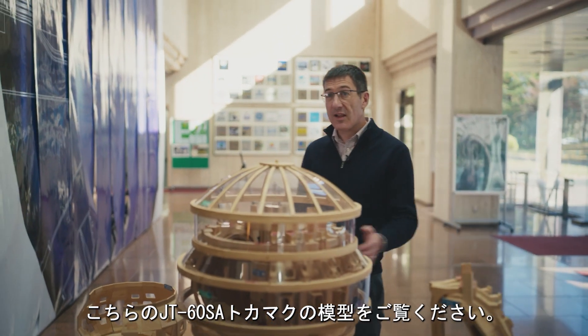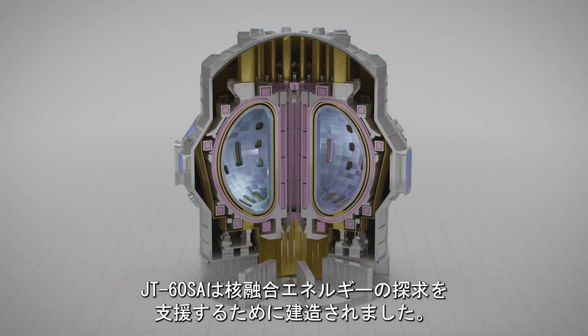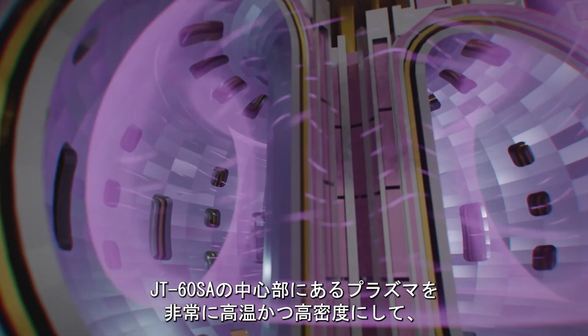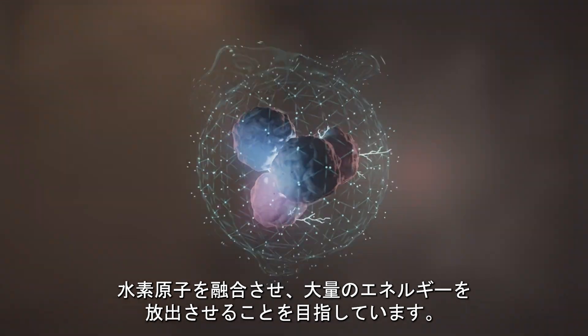Here you can see a scale model of the JT-60SA tokamak. We built JT-60SA to help us in our quest for fusion energy. We want the plasma at the core of the device to be so hot and so dense that the hydrogen atoms fuse together, releasing lots of energy.